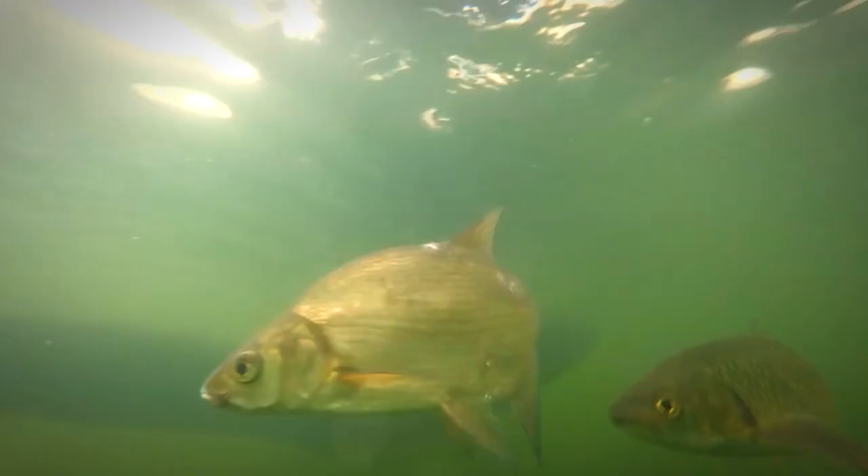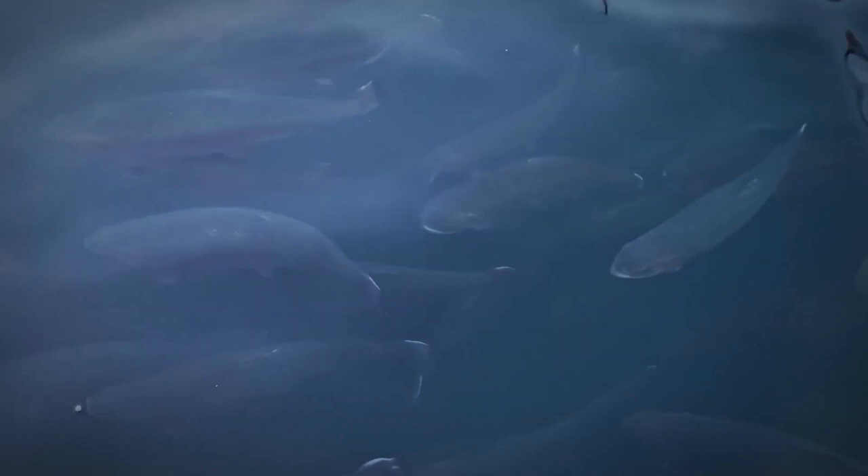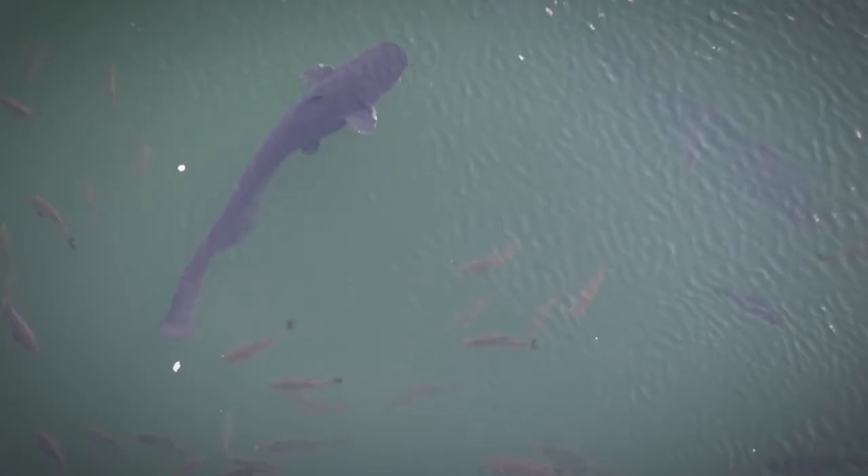The cooling pond is home to these catfish. Representatives of flora and fauna living in the reservoir are affected by radioactive elements, so the Chernobyl catfish can be called radioactive, but not mutant. They are indeed huge, but they're no river monsters — they simply do not have predators. Plus, they're being fed by tourists daily. That's also why they grow to these enormous sizes.